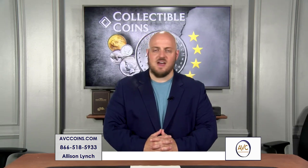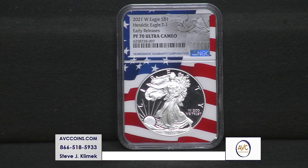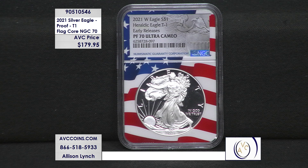When it comes to collecting, first and last are always important, and this special silver dollar is one of the rare US Mint releases that is actually both. This is the 2021 Type 1 Proof Silver Eagle in NGC certified perfect 70 Ultra Cameo condition.